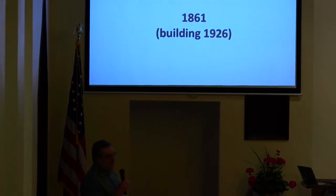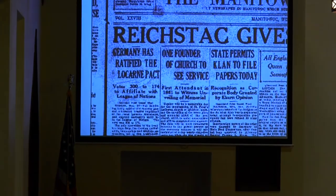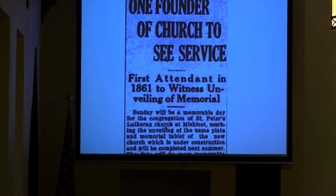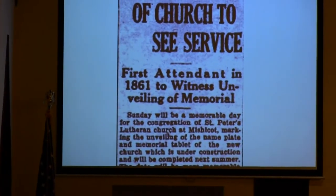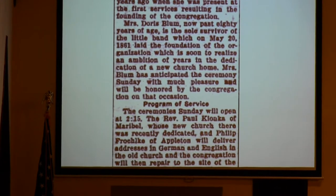The construction started in September of 1925, and here is the article. I'm going to read it off my screen because it's a little difficult to read. The article referring to the church: 'One founder of church to see the service — the first attended in 1861 — to witness an unveiling of the memorial. Sunday will be a memorable day for the congregation at St. Peter's Lutheran Church in Michicott, marking the unveiling of the nameplate and memorial tablet of the new church, which is under construction and will be completed next summer.' The date will be more memorable, however, to one person present at the ceremony because it will stir memories of a day nearly 65 years ago when she was present at the first services resulting in the founding of the congregation. Mrs. Doris Blum, now past 80 years of age, is the sole survivor of the little band which on May 20, 1861, laid the foundation of the organization, which is soon to realize an ambition of years in the dedication of the new church home. Mrs. Blum has anticipated the ceremony Sunday with much pleasure and will be honored by the congregation on that occasion.